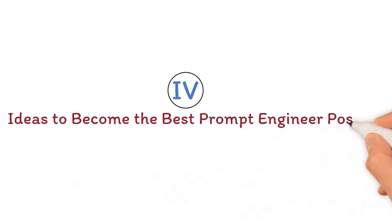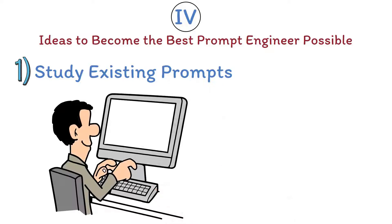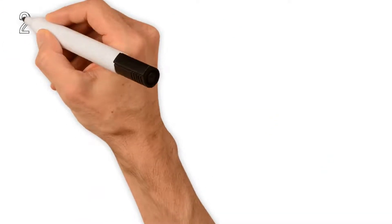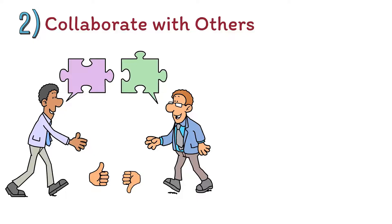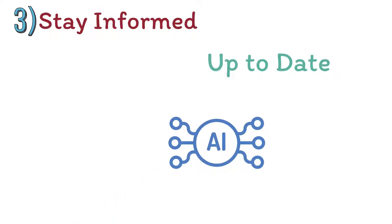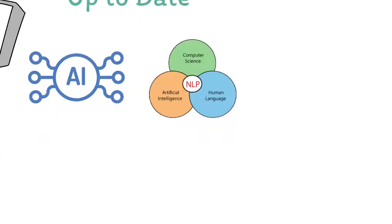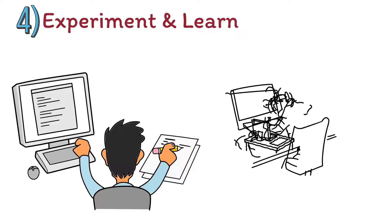Ideas to become the best prompt engineer possible. First, study existing prompts: analyze and learn from examples of successful prompts, and identify the elements that make them effective, such as clarity, specificity, and context. Second, collaborate with others: engage with fellow prompt engineers, share your work, and seek feedback — collaboration can lead to more refined and effective prompts. Third, stay informed: keep up to date with the latest advancements in AI and NLP, as understanding the capabilities and limitations of AI models can help you design better prompts. Fourth, experiment and learn: practice makes perfect — experiment with various prompt engineering strategies, learn from your mistakes, and continually refine your skills.